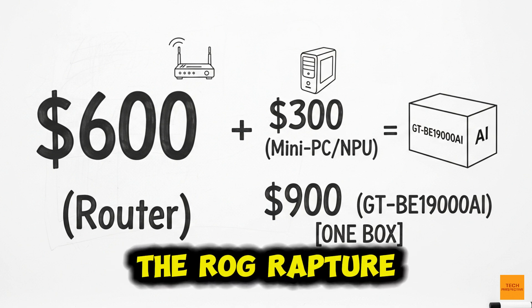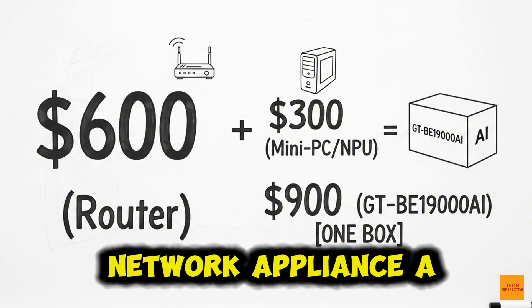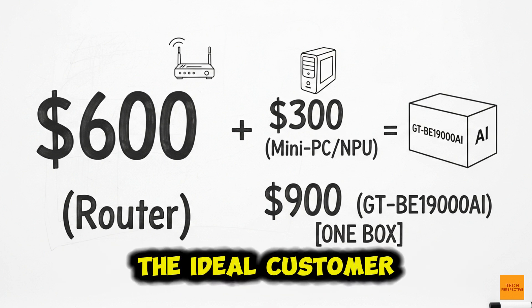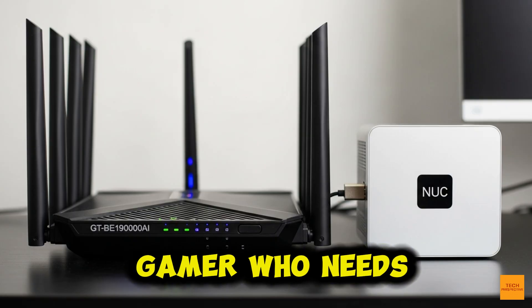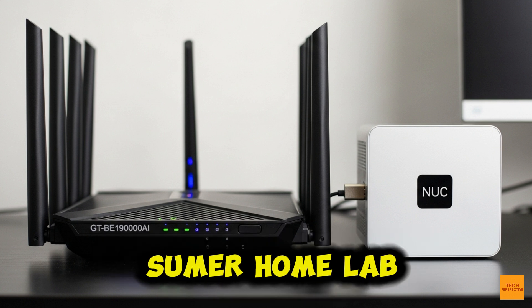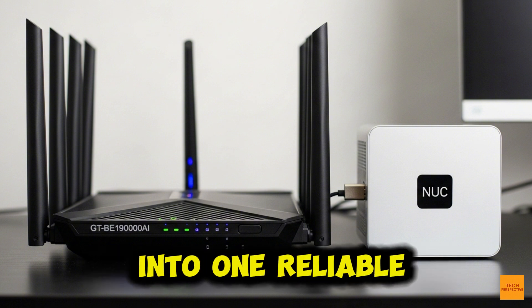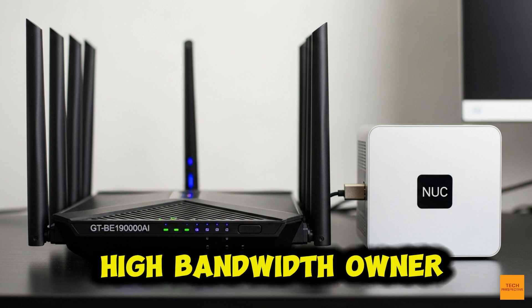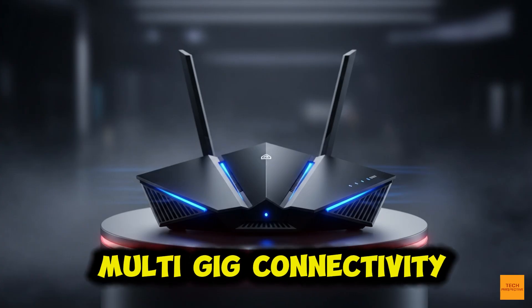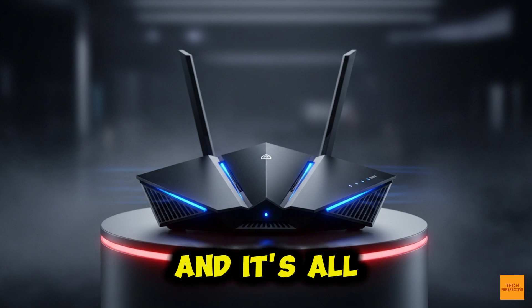The ROG Rapture GT-BE19000 AI is not for the average consumer. It's a specialized network appliance — a convergence of high-speed routing and dedicated edge computing. The ideal customer is the competitive gamer who needs that NPU-accelerated, latency-guaranteed connection; the prosumer home lab enthusiast who wants to consolidate AdGuard and Home Assistant into one reliable box; and the high-bandwidth owner who needs dual 10G and quad 2.5G ports for high-speed fiber, NAS systems, and dedicated workstations.